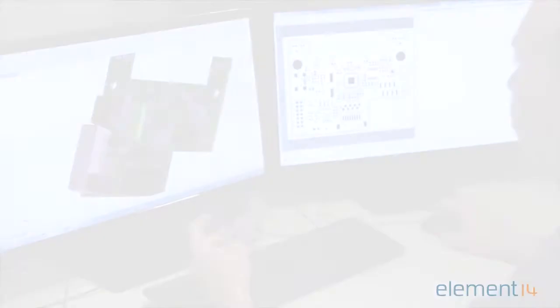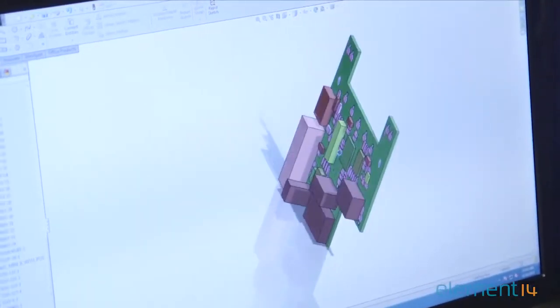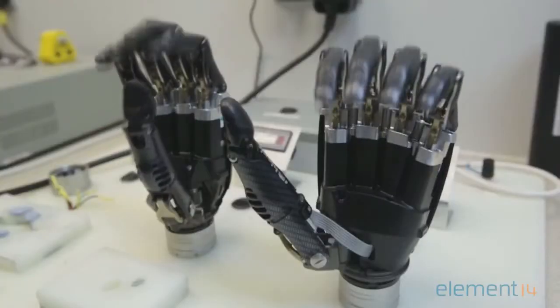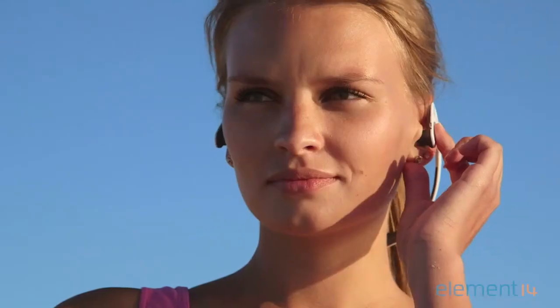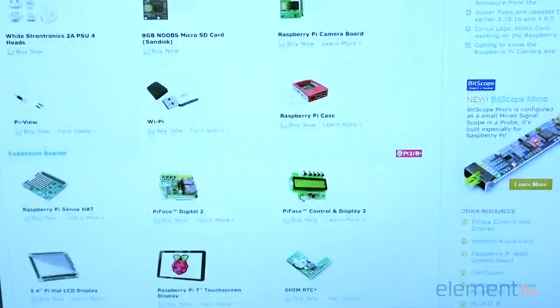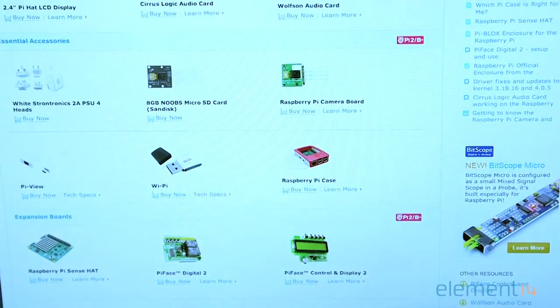Element 14 has introduced the largest number of exclusive accessories to build an extensive ecosystem around the Pi boards, all of which are compatible with the new Pi 3. By listening to our customers and using our own in-house design capabilities, we have developed solutions for the Internet of Things, Motor Control, Scope Applications, Audio and FPGA, all made available to Raspberry Pi users through products that are unique to Element 14.